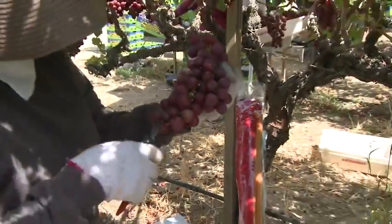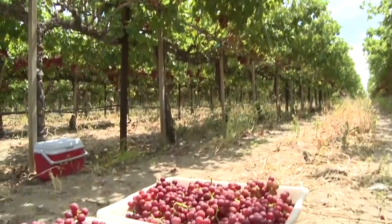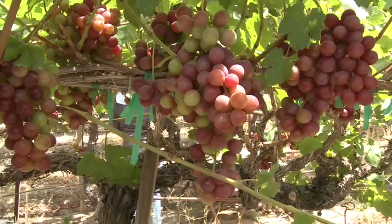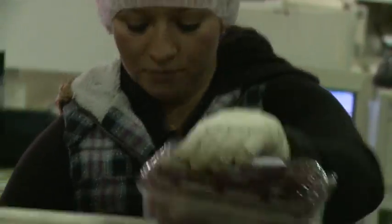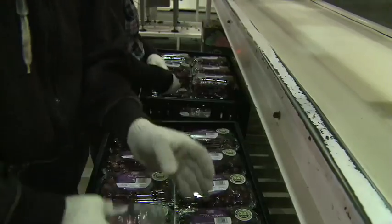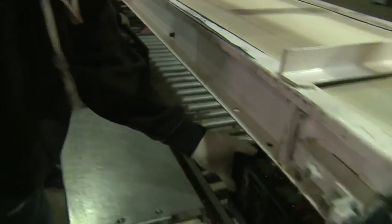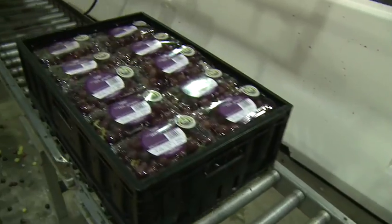From the time these grapes are clipped off the vine and put into a box and loaded onto a bobtail truck into the packing house in Mecca, it's approximately two hours. The faster we can cool these grapes from a pulp temperature — which can get as high as a hundred degrees here in the summertime — down to 36 degrees, the better shelf life they're going to have and the better they're going to last when they get to the consumer's refrigerator.